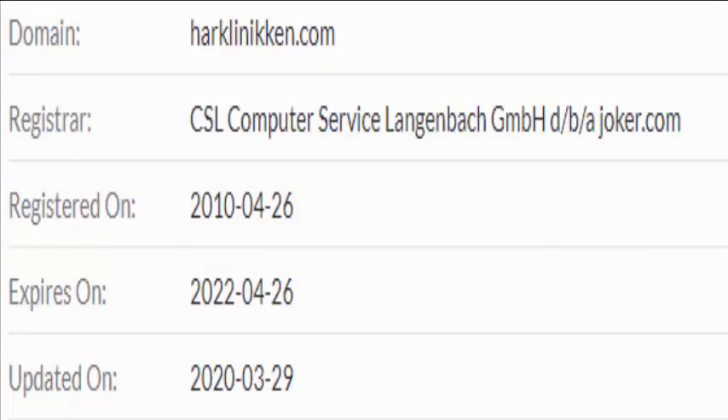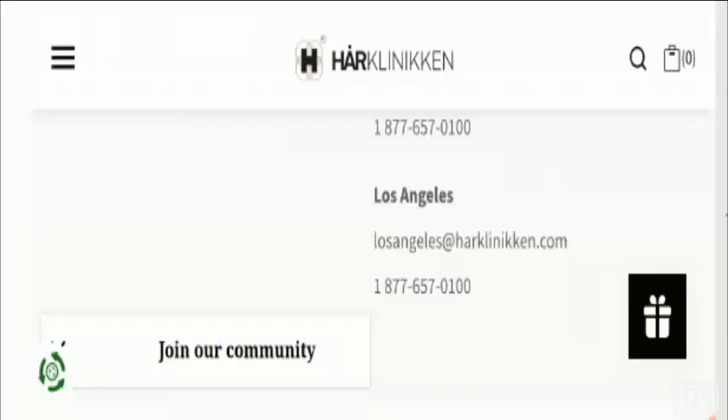Talking about the domain information, the domain name was created on the 26th of April 2010. This website is quite old, which defines its legitimacy, but of course this factor alone is not enough to judge it.